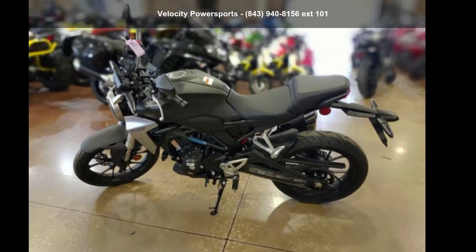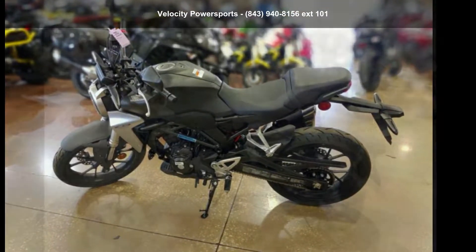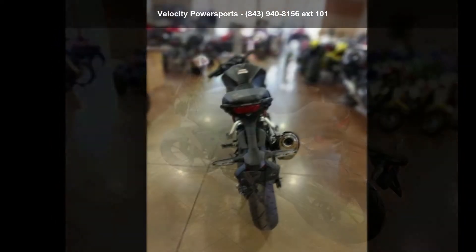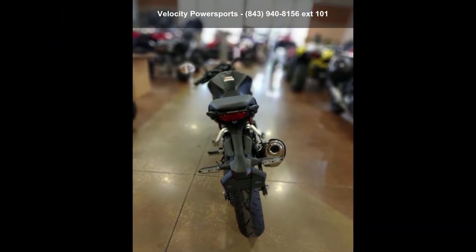Check out this Honda 2019 CB300R. If you're looking for a solid bike, look no further. If you are in the market for a brand new motorcycle, this might be the one.